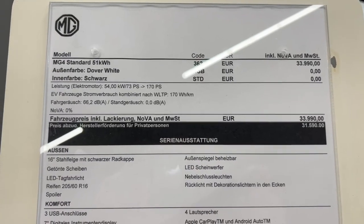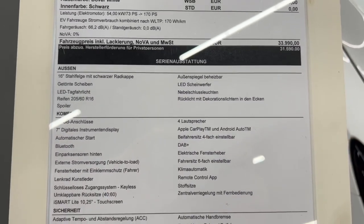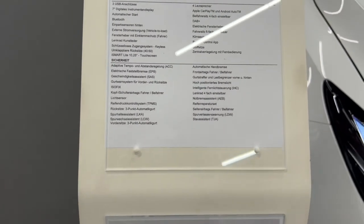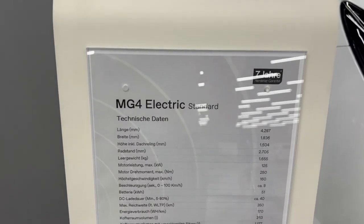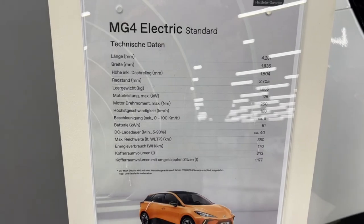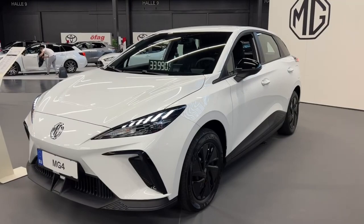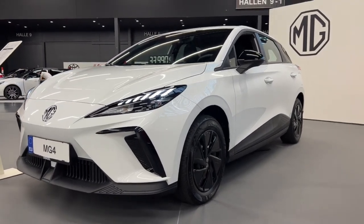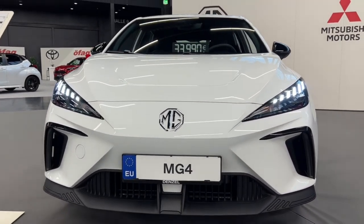I have not talked about prices since in each country and place in the world, the price varies depending on available subsidies and the local economy. I would like you to comment whether you would buy the MG4 and which configuration you would choose. I think that to make the leap to electric, it is the perfect car, since it incorporates the latest technologies in driving and batteries — coming from China, a place where electric cars have been on the roads for a long time and which is one of the most technologically advanced places on Earth.